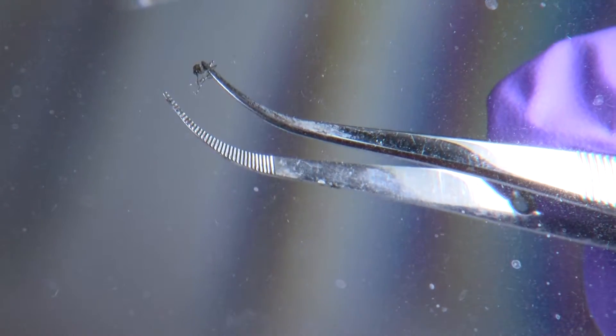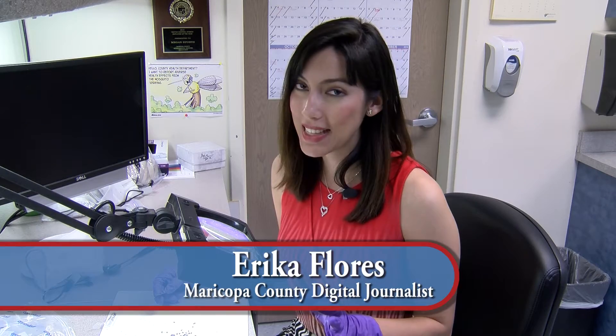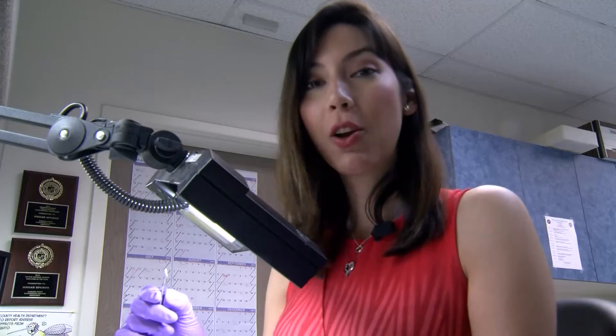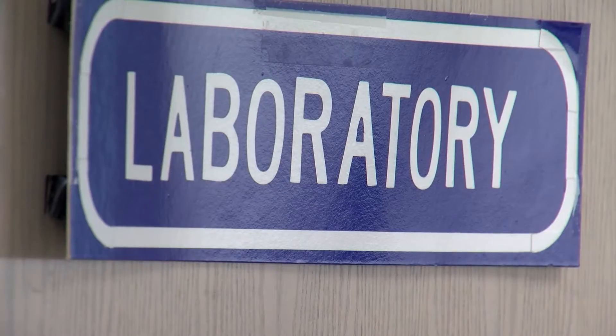This type of mosquito, the Aedes aegypti, has been in Maricopa County for years, but it could carry the Zika and dengue virus. Maricopa County is being proactive — they're getting ready to test for those viruses. This is a crucial step. Once that gets here, it kind of would be a whole other ballgame.